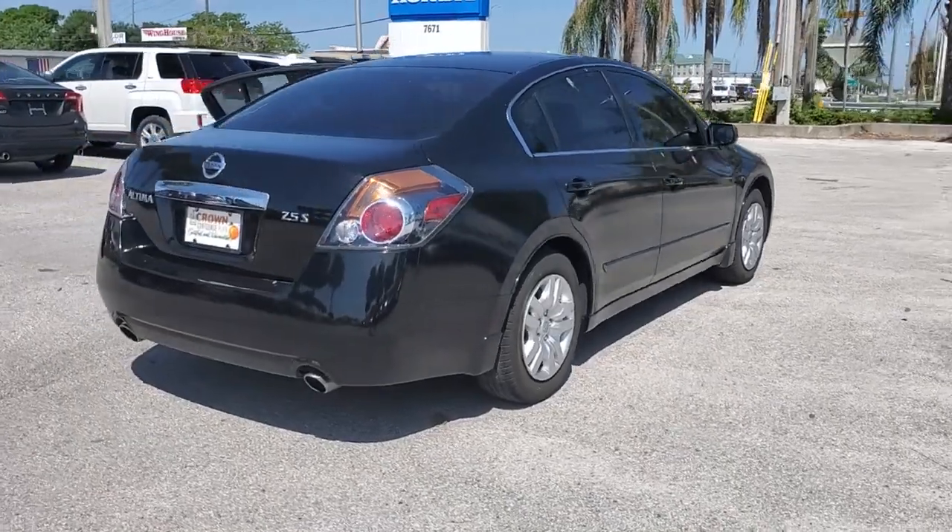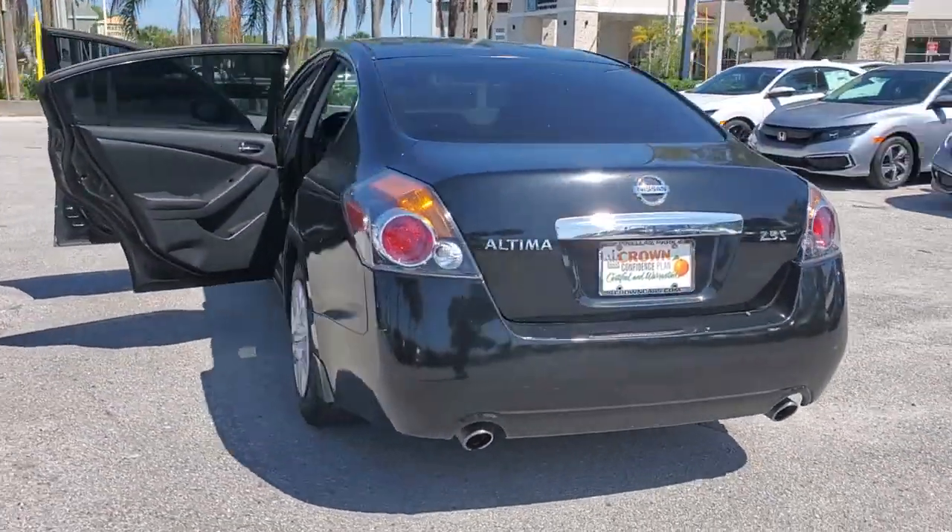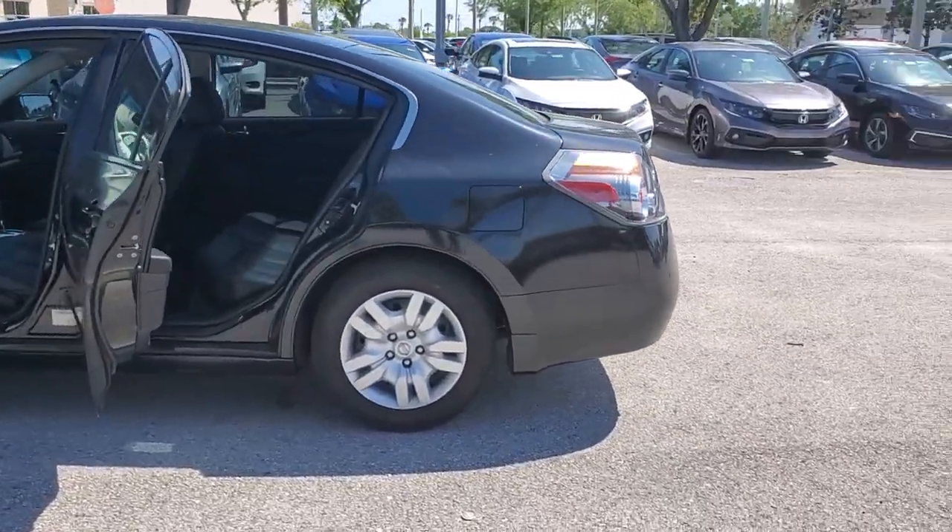Get all the features you want and need in this multi-talented Altima: spacious comfort, active safety tech and connectivity, flexible layout, athletic performance, and available all-wheel drive.